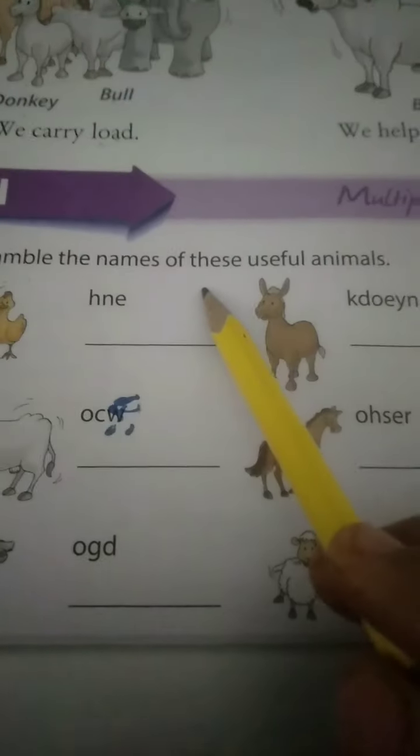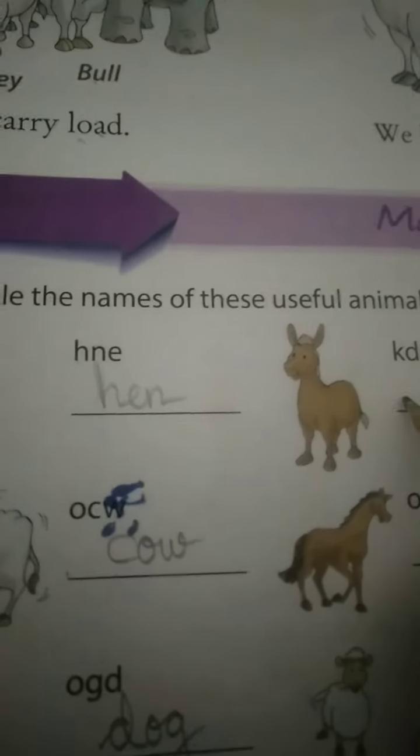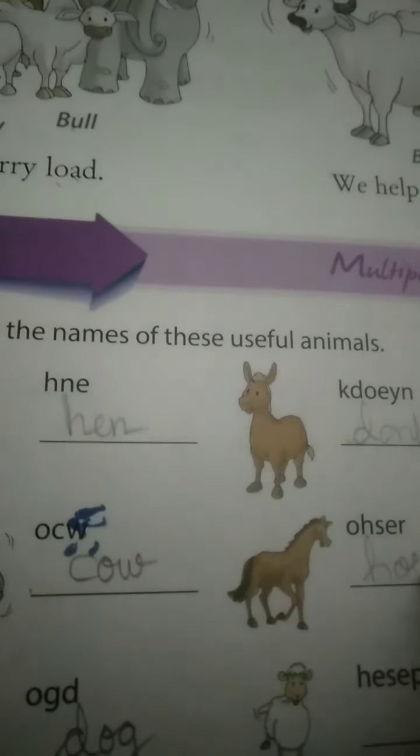Now in this lesson, look here - they have given an unscramble activity. Unscramble means jumble the names of these useful animals. H-N-E: hen. What is the next one? C-O-W: cow. D-O-G: dog. D-O-N-K-E-Y: donkey. H-O-R-S-E: horse. The next one: S-H-E-E-P: sheep.